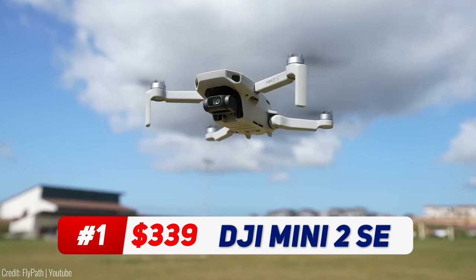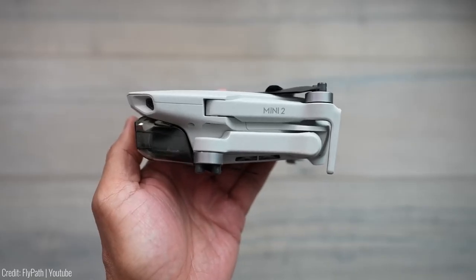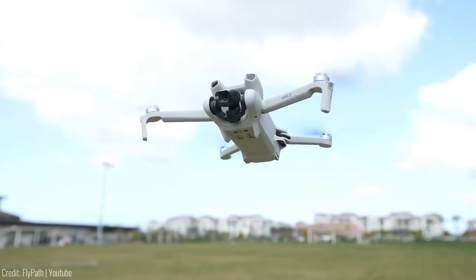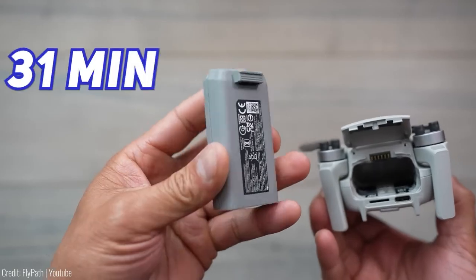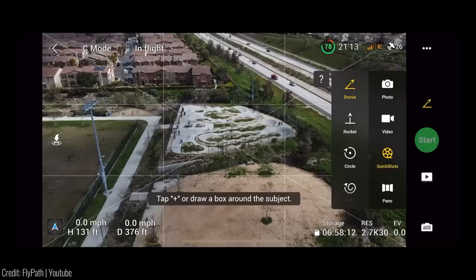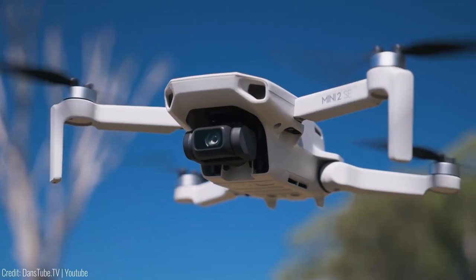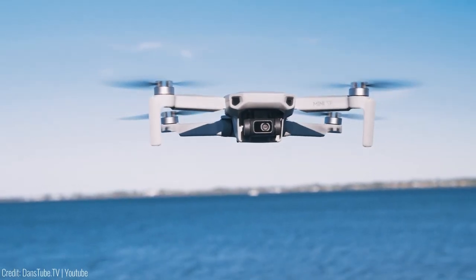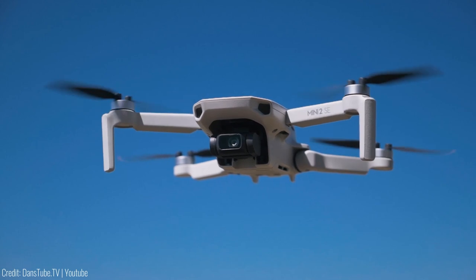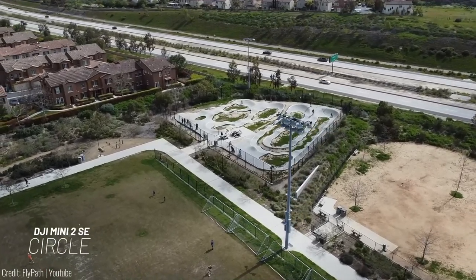This compact drone weighs less than 249 grams, fitting right into the palm of your hand. Don't let its small size fool you — this drone packs a punch. With a max battery life of 31 minutes and a range of up to 10 kilometers, you'll have plenty of time and distance to capture stunning aerial footage. The Mini 2 SE flies steadily even in level 5 winds, reaching speeds of up to 38 kilometers per hour. It can fly as high as 4 kilometers, giving you a breathtaking perspective from above.